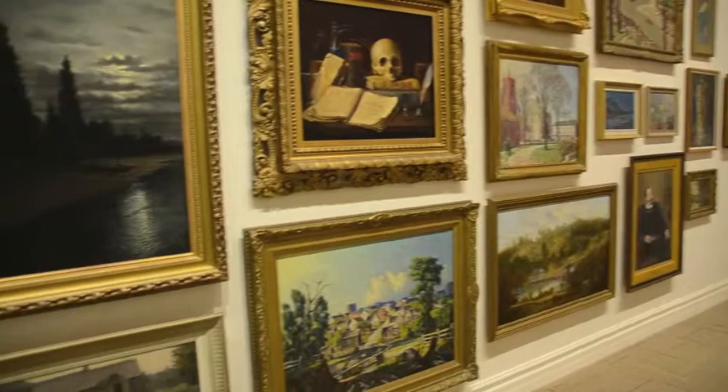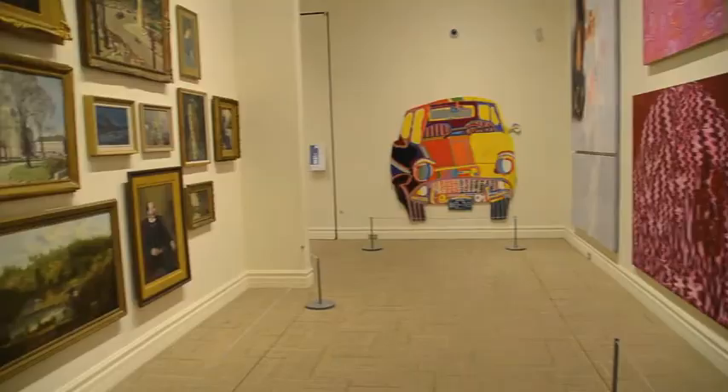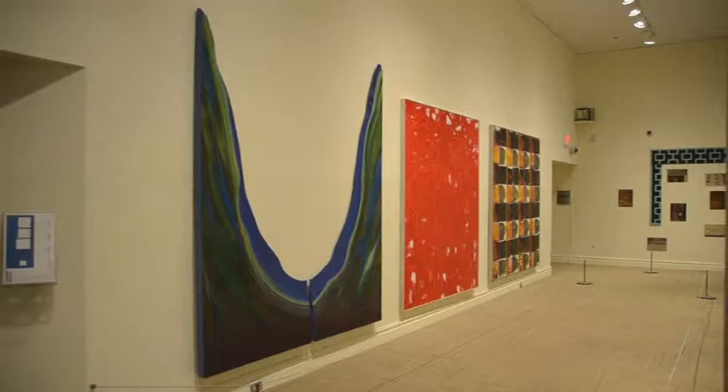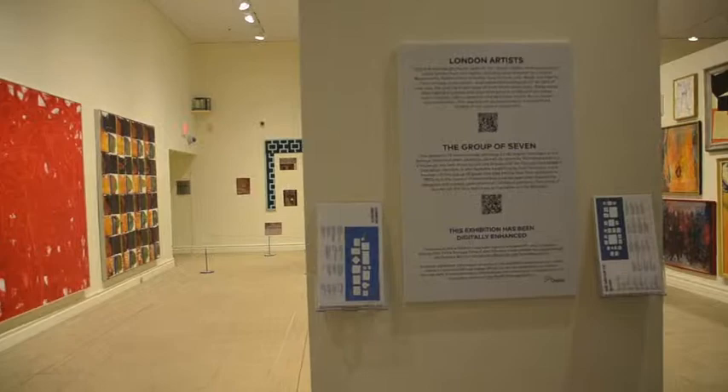This exhibition has been digitally enhanced for your enjoyment through the Visible Storage Project, an initiative made possible by a grant through the Ontario Ministry of Culture's Museum and Technology Fund. We hope that this video is helpful and inspires you to visit the Visible Storage Project, which is located at the Lawson Family Gallery in Museum London.